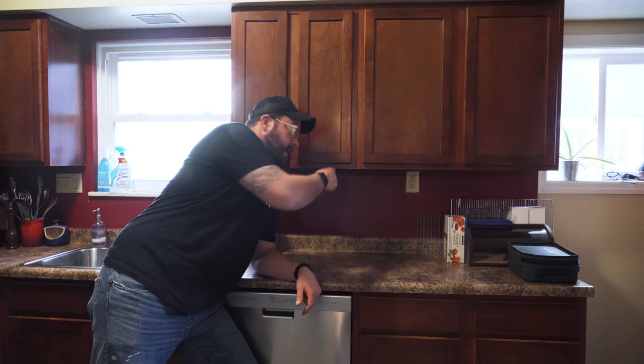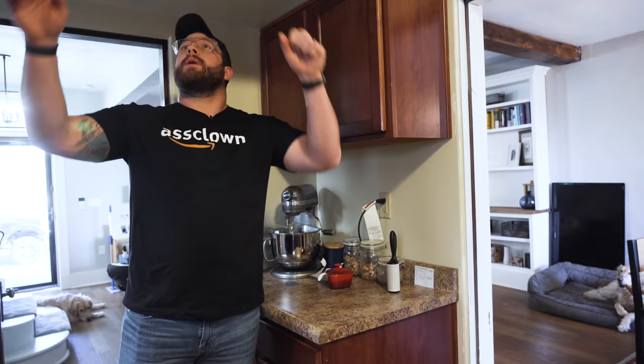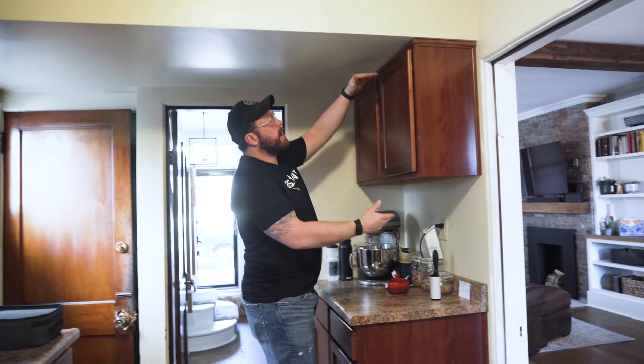These cabinets are damn near red, they also don't have door pulls so they gotta go. Whatever schmuck built this house put a bathroom off of the kitchen — this is where we store all of our pans. We have this super weird bulkhead that we don't think has any ductwork in it. There's a tiny little cabinet under where we put our stand mixer.